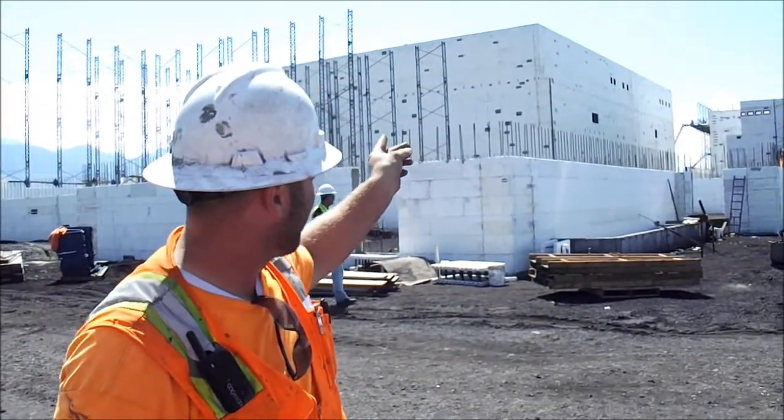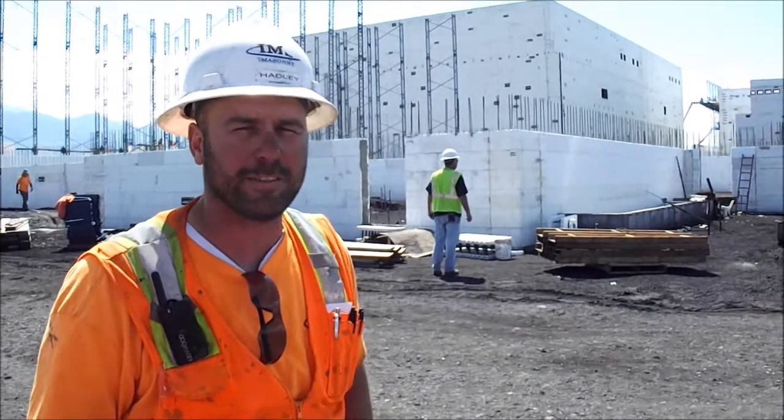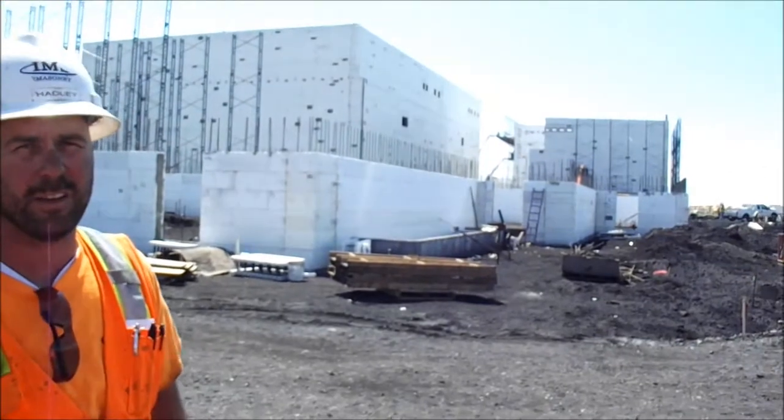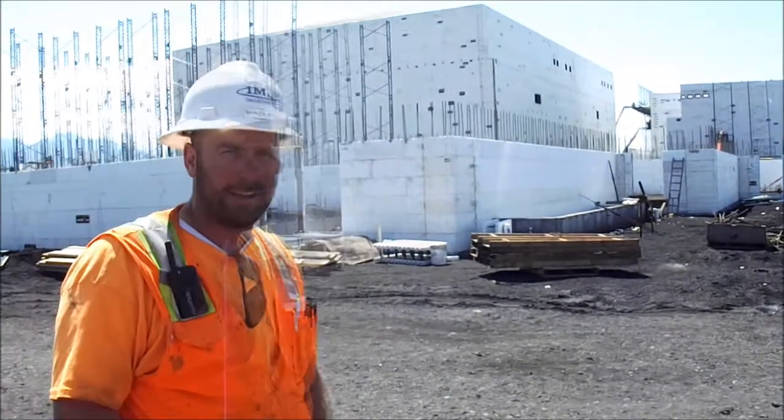I'm looking at these two big theaters here — they're the IMAX theaters, they go 57 feet in the air. They step down from that with the 45-foot tall theaters, then down to the last couple on each end, which are 35 feet tall.